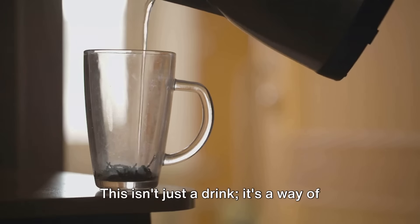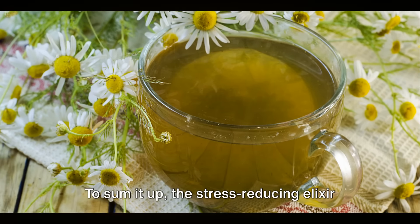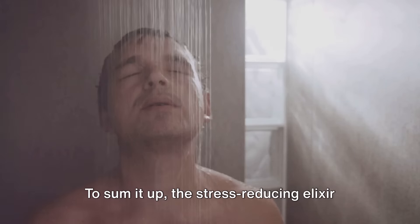Mix all these ingredients in a mug of warm water, stir it well, and your stress-reducing elixir is ready to sip. This isn't just a drink, it's a way of life.